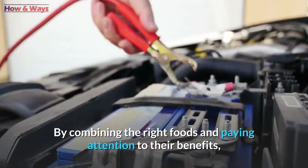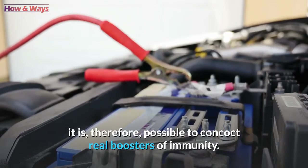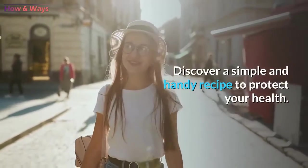By combining the right foods and paying attention to their benefits, it is therefore possible to concoct real boosters of immunity. Discover a simple and handy recipe to protect your health.